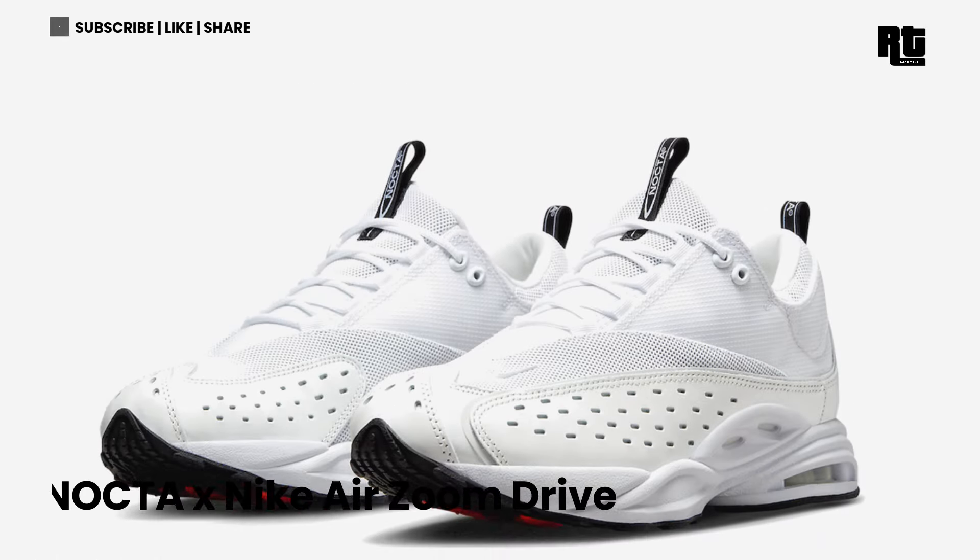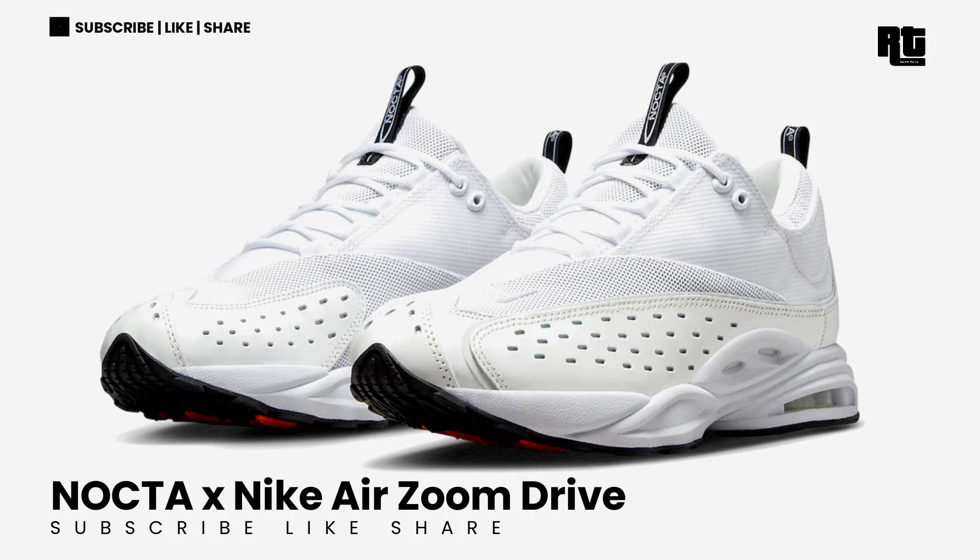Just subscribe, like, share this video and comment your size. Starting with the NOCTA & Nike Air Zoom Drive.